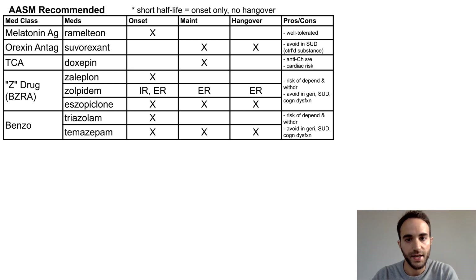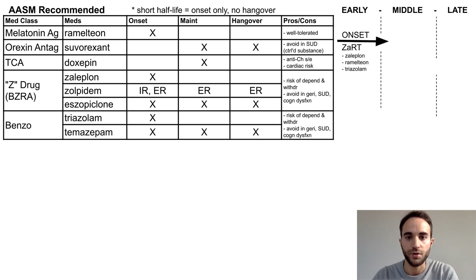These are all of the sedative hypnotics recommended by the American Academy of Sleep Medicine. Next, I'd like to present some mnemonics to help you remember which of these medications are indicated for which kind of insomnia. Using the framework of early, middle, and late insomnia — zaleplon, Ramelteon, and triazolam are used exclusively for sleep onset, which you can remember with 'Zart,' which rhymes with 'start.' That is, they are used to start sleeping.